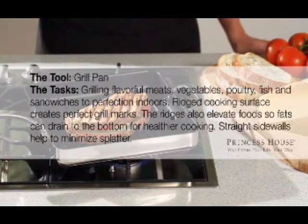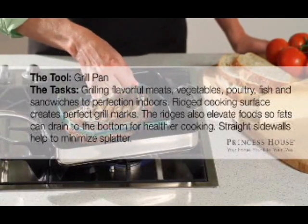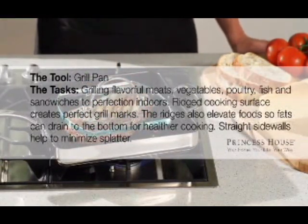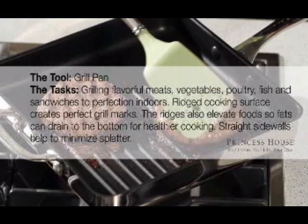Use your grill pan to cook flavorful meats, vegetables, poultry, fish, and sandwiches to perfection. The ridged cooking surface creates perfect grill marks and elevates food so fats can drain to the bottom for healthier cooking. Straight side walls help to minimize splatter.